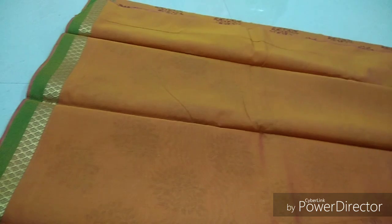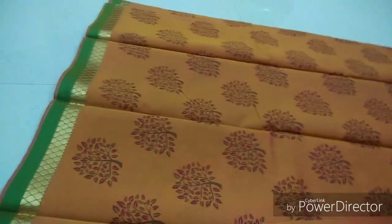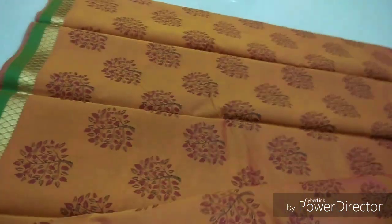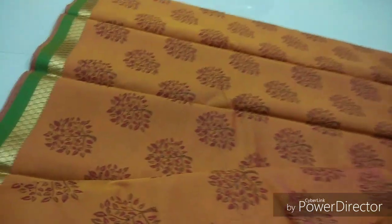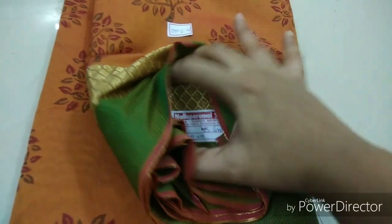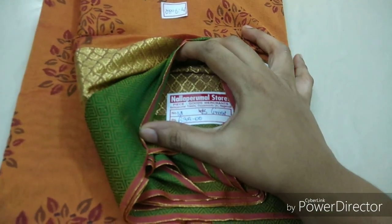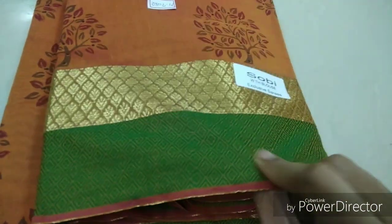This is a blouse — the blouse is plain. The sari is very simple and the blouse is very simple; now it is a trend. This is a green with gold border and a leaf design. It is very neat and transparent. The rate is 6.35.